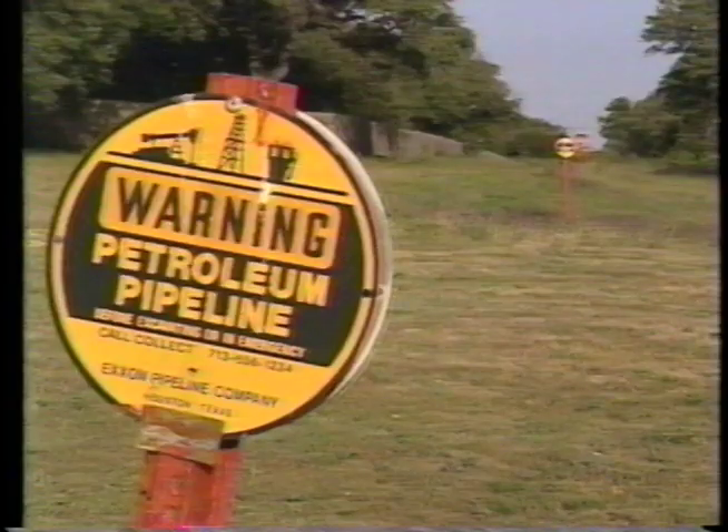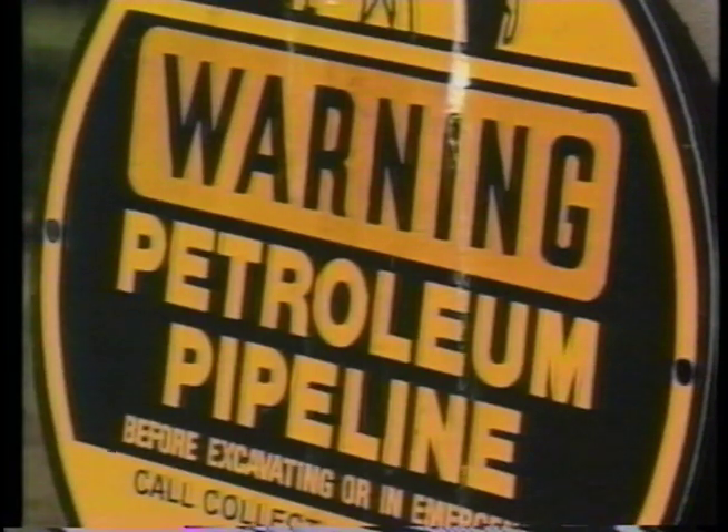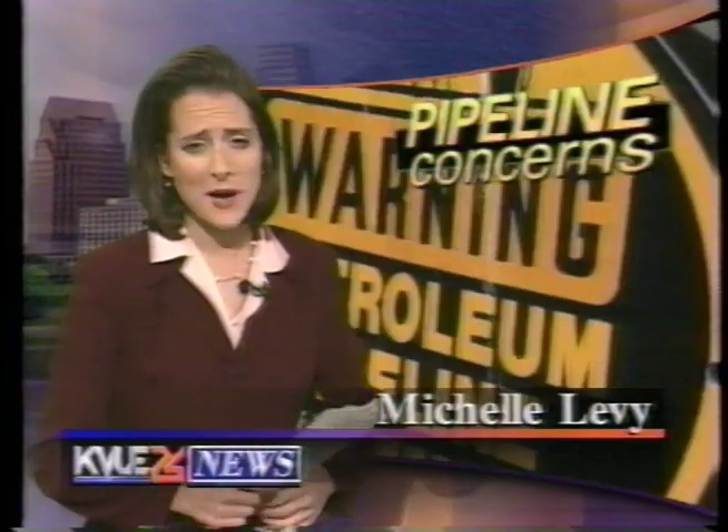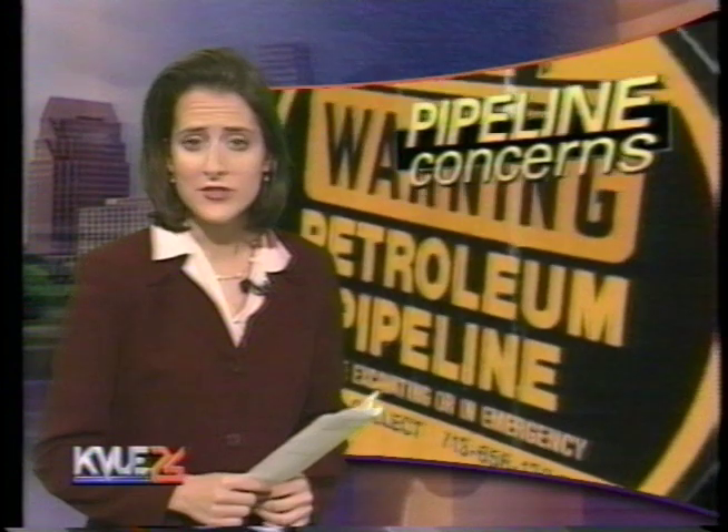Before the Longhorn pipeline can go, it needs one signature, and Texas Land Commissioner David Dewhurst isn't lifting his pen just yet. Dewhurst spent the day picking the brains of safety experts and pipeline companies. He's trying to get a handle on the risk of pumping gasoline from Houston to El Paso through Austin. Dewhurst says he likes the idea of a pipeline — in fact, he calls it the safest way to carry gasoline — but he questions how well federal safety standards are enforced, a fear echoed throughout Austin and heard loudest by those who live near the pipeline.